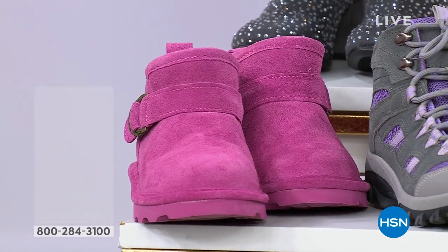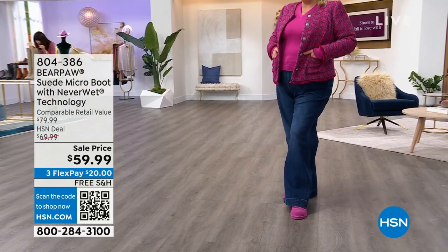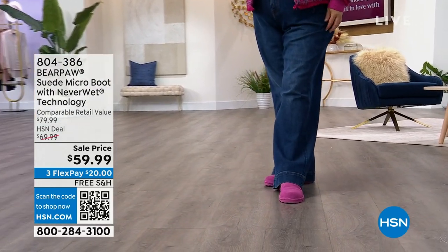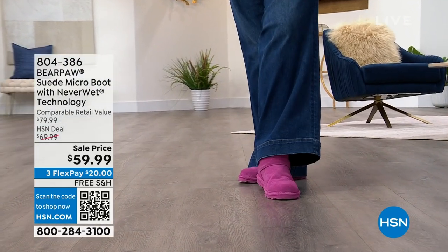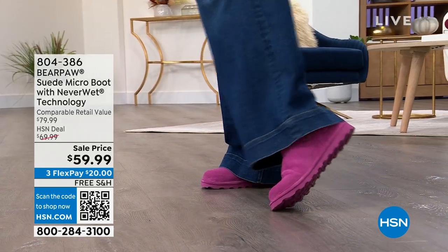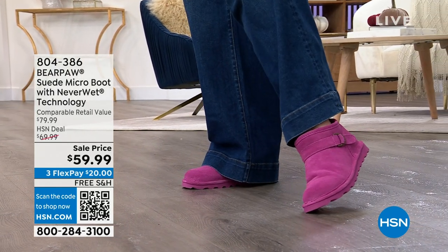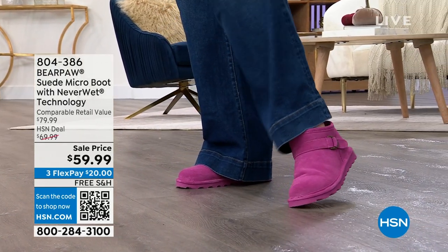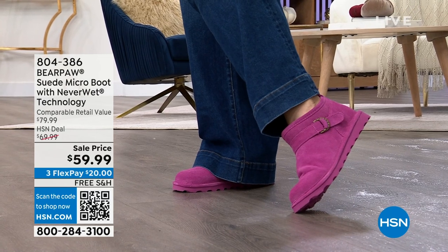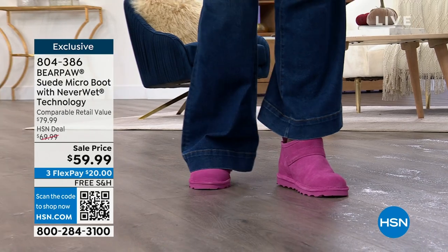Bear Paw. This is a suede microfiber boot, micro suede boot. It is all genuine suede. Jamie can maybe pull up the pant leg a little bit so you can kind of see that. So this has the never wet technology. We love that in all of our Bear Paw. Available in sizes 5 through 13 medium, 6 through 12 wide.